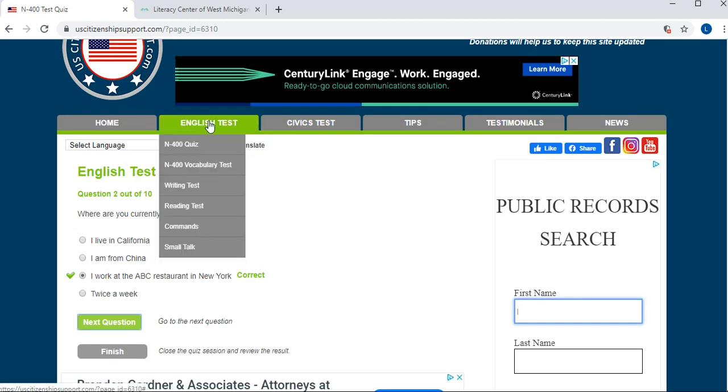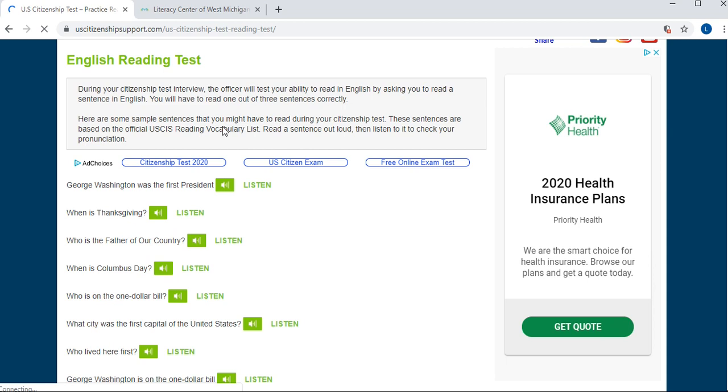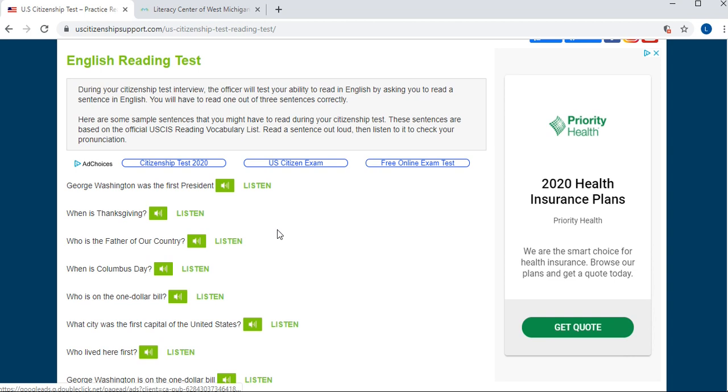From the menu you can also access a reading test. According to the explanation, the officer will ask you to read certain phrases or questions, so the best approach is to have the learner practice reading these. The learner can read the sentence first and then listen to the correct pronunciation, comparing the two.